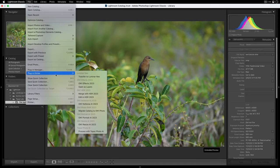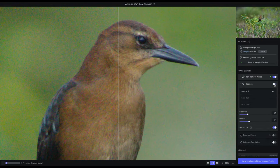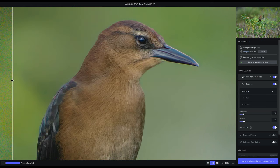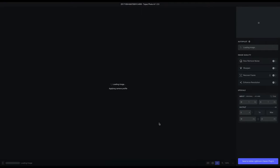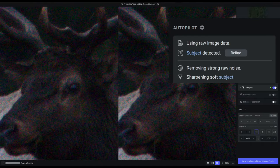And that's where Topaz Photo AI comes in, because it fits perfectly in my editing workflow. On autopilot, whenever I open up an image, it will automatically analyze that photo and tell me the issues it finds — whether it's lacking sharpness, excessive noise, or low resolution — autopilot will identify them and recommend settings to fix those issues.